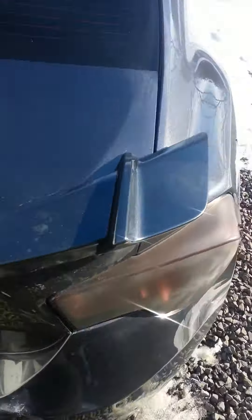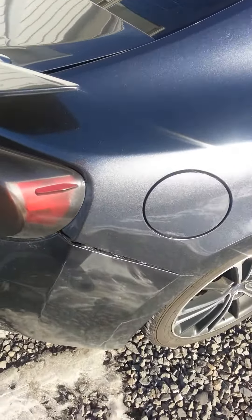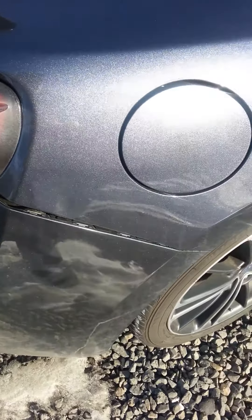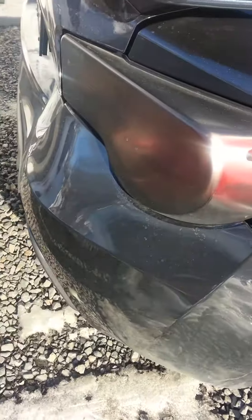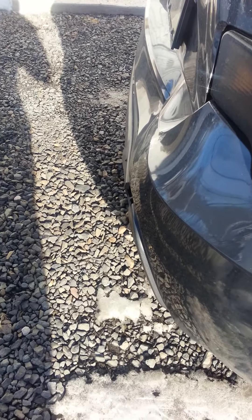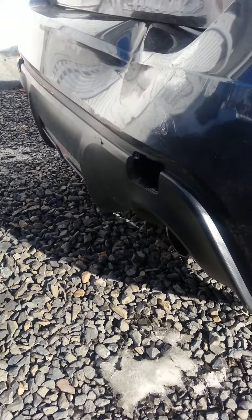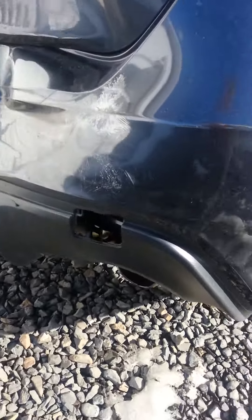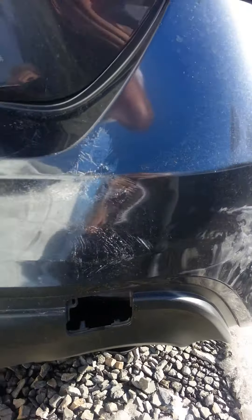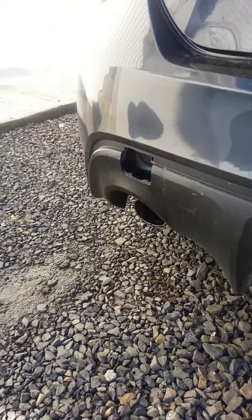Actually, it doesn't look too bad in the direct sunlight, but let's be straight — it's pretty bad. This was a very low speed impact, less than five miles an hour, and it kind of demolished the whole back end of the car: spider webbing, huge dents, everything popped off and popped out.